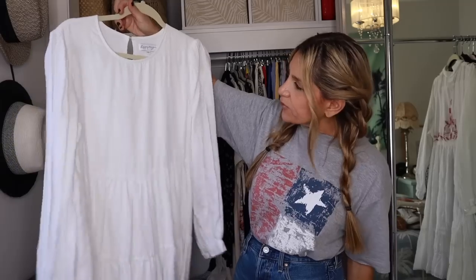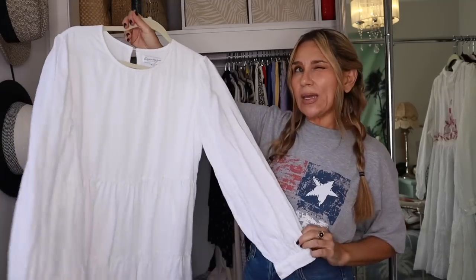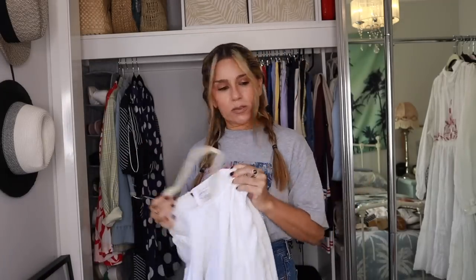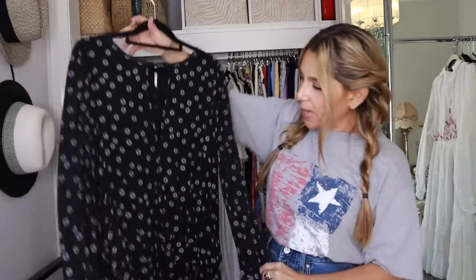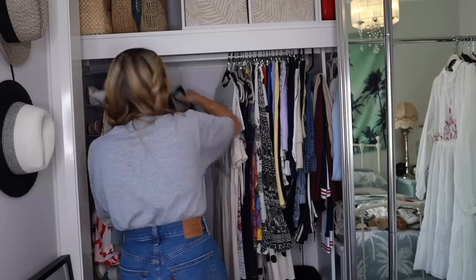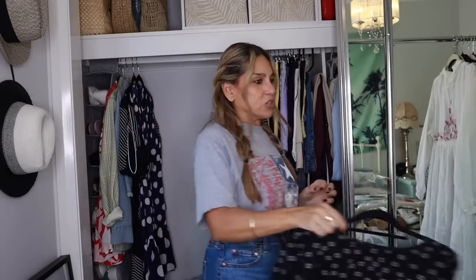I am over this dress — I thrifted it, wore it once to a bridal shower, but when I wore it it's just not really me, so I'm going to part with this. This is a Free People dress — it's tiered. I used to wear it as a dress but as of late I've been wearing it as a top, tucked into a beautiful full skirt. I love this deep V keyhole — it's Free People and a piece I'm never going to get rid of, but I'll put it over in the top section since I don't wear it as a dress.